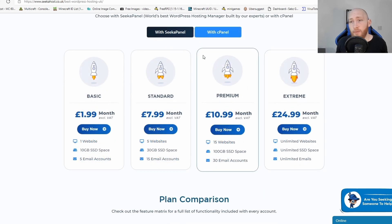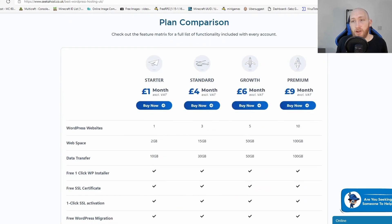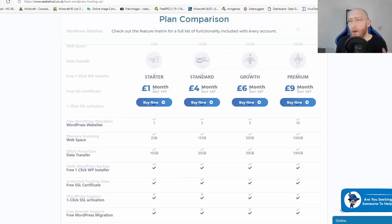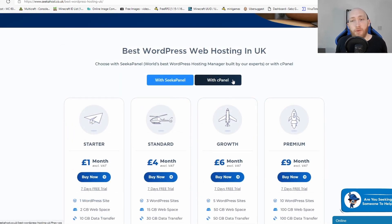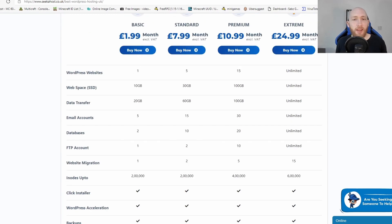If you want to check out our price comparison, simply choose whether you want to go with SeekerPanel or SeekerHost. If I click on SeekerHost and scroll down you're going to see the plan comparison with all the great features — DDoS protection, malware scanning, unlimited tracking, and you can filter through to see what you get for every package. The same applies for SeekerPanel: select it up here, scroll down, and you'll see exactly what each package includes, starting from £2 a month up to the extreme package at £25 a month with unlimited sites and all features.